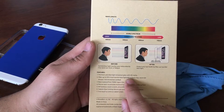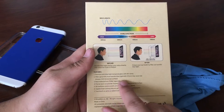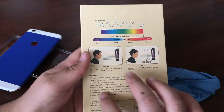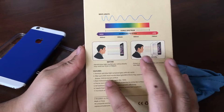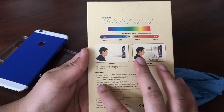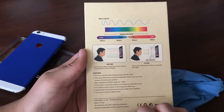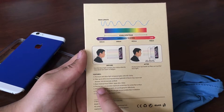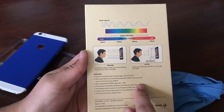Blue light is what keeps you awake as it decreases your melatonin levels. That's why they recommend having yellow light in your bedroom or side table lamps, just to help you fall asleep a little bit better. Blue light is basically daylight.